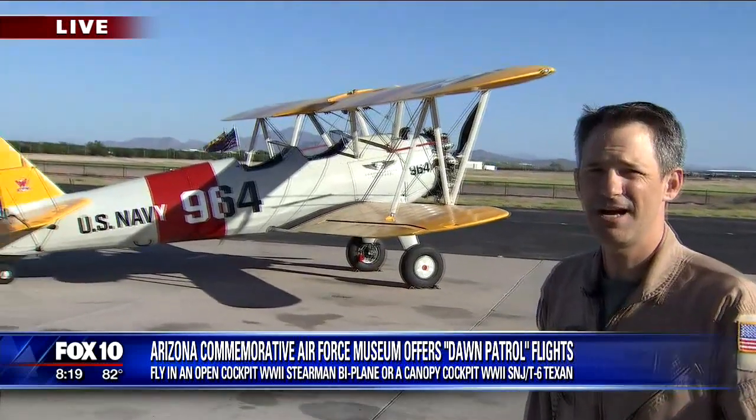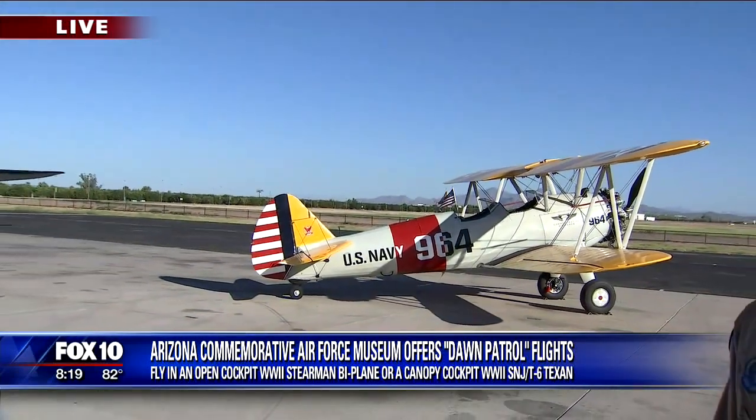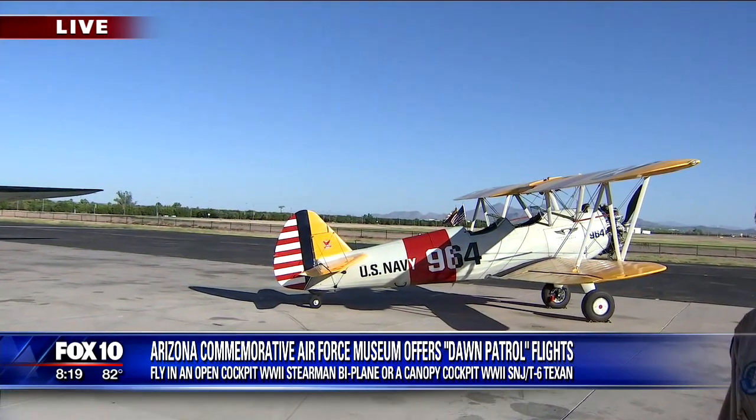We have seven aircraft. Two of them are currently out touring the rest of the country — our two bomber aircraft. But normally we fly between three and five aircraft every weekend. You can sign up for those online, or we also have people manning our phone lines to sign up for those ride opportunities, as we call them.